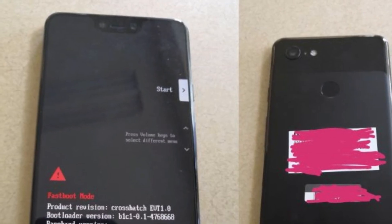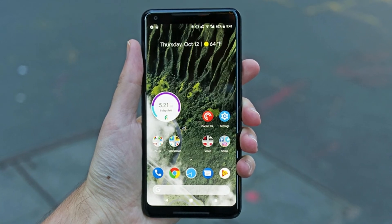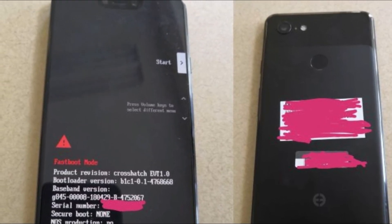It should be noted that today's forum post leak does state it's a prototype phone. Likewise, the specs splashed across the screen may be far from final. The alleged Google Pixel 3 XL prototype has just 4GB of RAM and 128GB of internal storage. The back shows a design and a single lens, both matching the Pixel 2 XL.